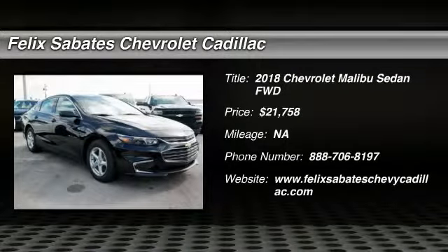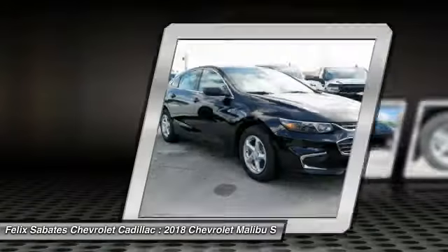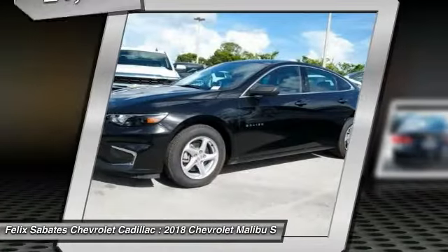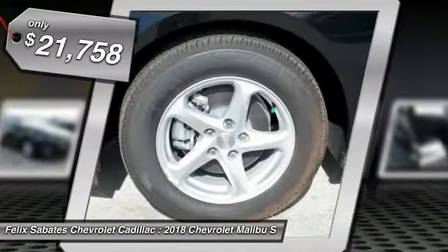Looking for the right vehicle? Check out the 2018 Malibu. A combination of performance and fuel economy, the Malibu is a great commuting car and is priced below $25,000.